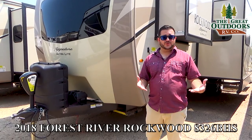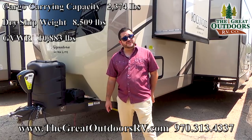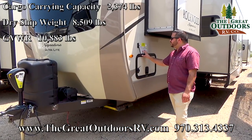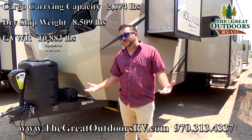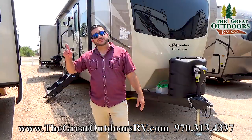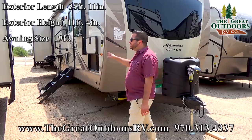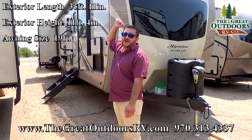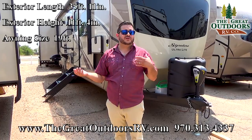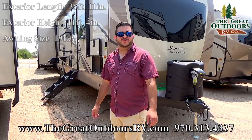Let's go over weights real quick. The dry weight on this is 8,554 pounds, the total GVWR is 10,883 pounds, giving you about 2,300 pounds of cargo capacity. The length is 35 feet 11 inches and the height is 11 feet. I would add about 6 to 7 inches for your AC and vents on the roof, so overall height is about 11 to 12 feet.